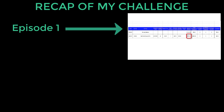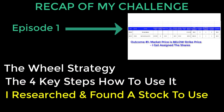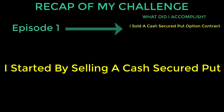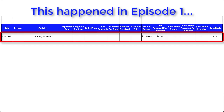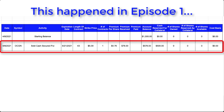Let's recap Episode 1. I started off by discussing the wheel strategy and the four key steps of how to use it. Since I only had cash in my account, I started by selling a cash secured put option contract with a length of 43 days. My starting account balance was $1,000, and by the end of Episode 1, I successfully sold the cash secured put for stock symbol OCGN with an expiration date of 5-21-2021 and a strike price of $5. For selling this contract, I received $0.76 per share, resulting in a premium payment of $76 credited immediately into my trading account.